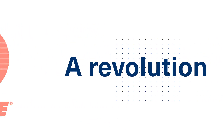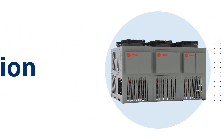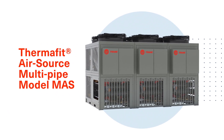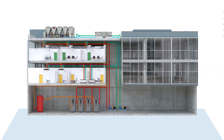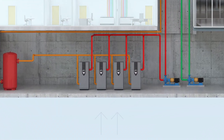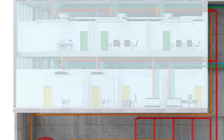Trane announces a revolution in the way buildings are heated and cooled: the Thermafit AirSource Multipipe Model MAS. Up to now, most large buildings have been heated and cooled in the traditional way, with a boiler in the mechanical room and a chiller.